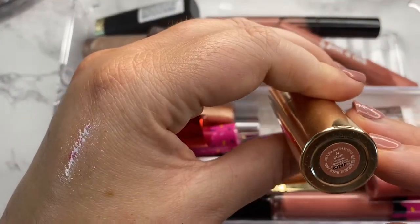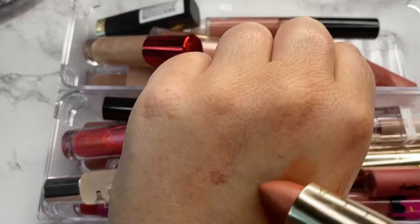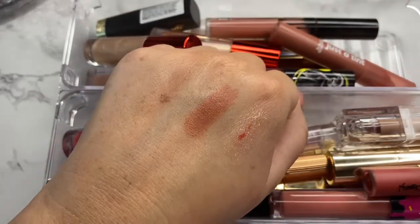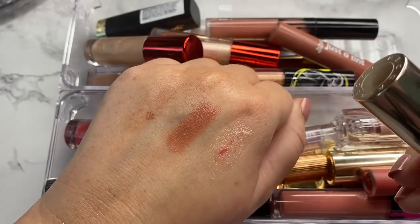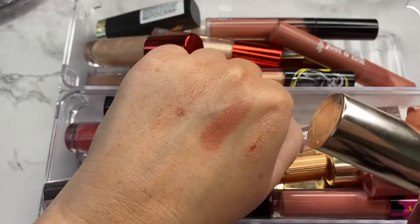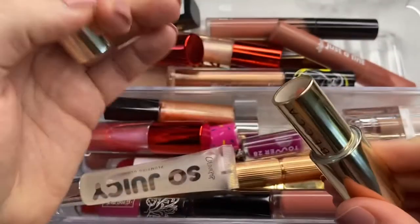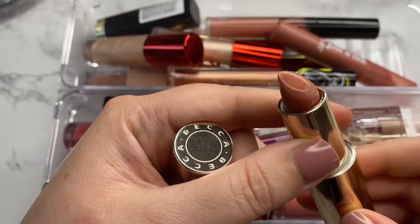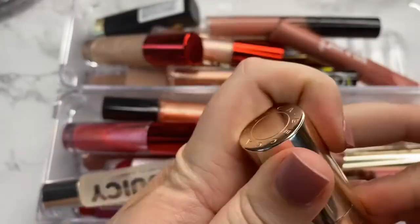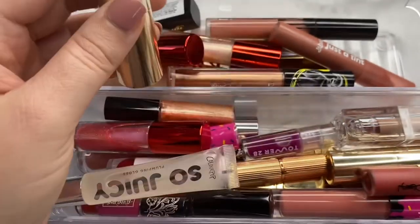Next is from Becca Cosmetics in the shade Dune. I received this one in exchange for review. Initially I wasn't sure about the shade on me and I still think it depends — if I'm tanner it looks really nice, if I'm paler it looks too much like my skin. But I am going to go ahead and hang on to this. The formulation is still really good, the packaging is beautiful, and I've gotten some pretty good use out of it lately after rediscovering it during my Instagram keep or toss.